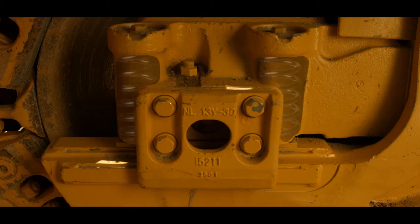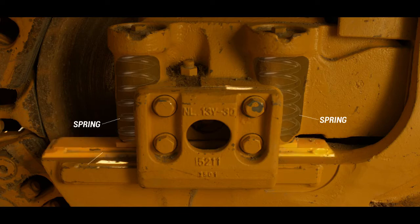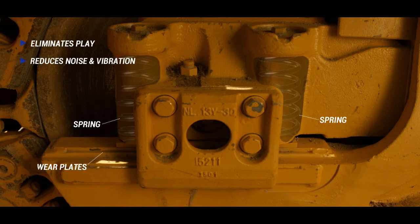The improved idler applies a constant spring force to the wear plate and idler guide, eliminating play and resulting in reduced noise and vibration, thus extending the service life of the idler wear plates.